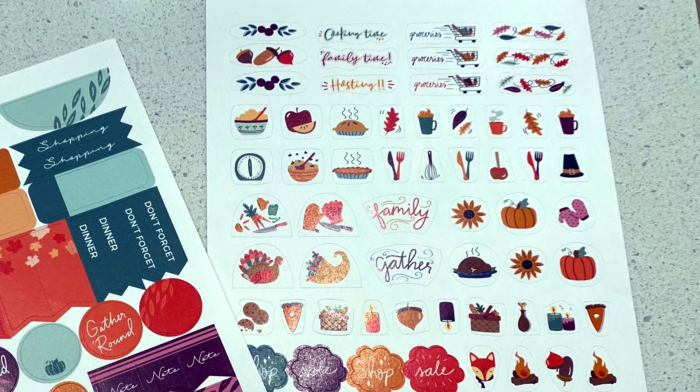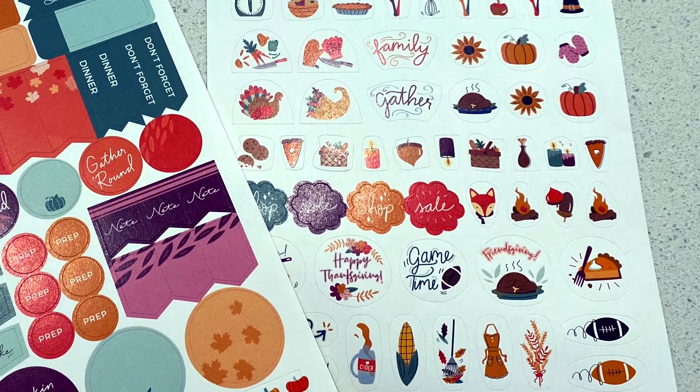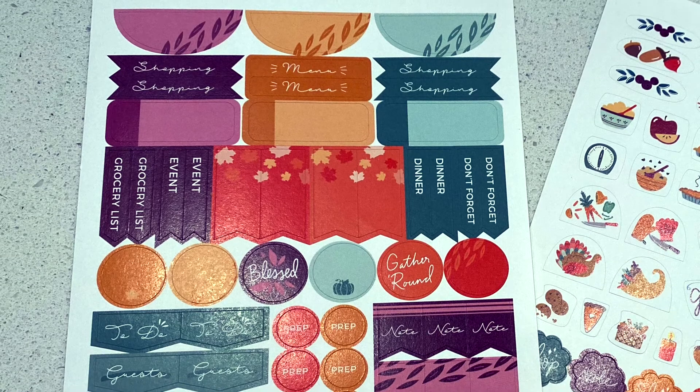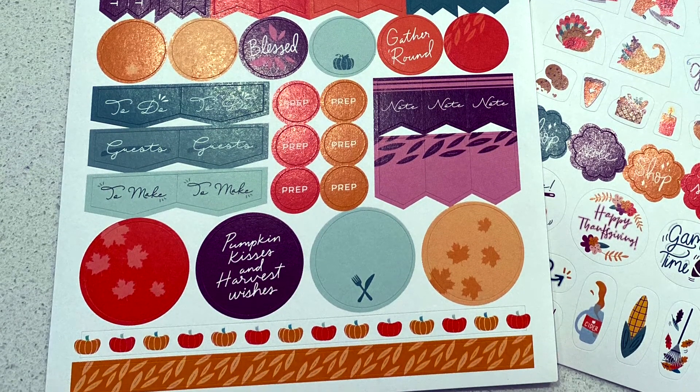Lastly, I have the Thanksgiving stickers, which I saved for last because Thanksgiving is my favorite holiday. I really feel like November is the best month of the year — it's that perfect time where it's halfway between fall festivities and winter festivities. Do you want a pumpkin spice latte or a peppermint latte? Either is fine in November. On the stickers you've got cooking time, groceries, reminders to go shopping, pumpkins, turkey, family, gather, pumpkin pie, sale, shop, game time, Friendsgiving. The functional stickers match with leaves on tab stickers, menu, shopping, don't forget, events, and grocery lists — a lot of things functional for planning that time of year.